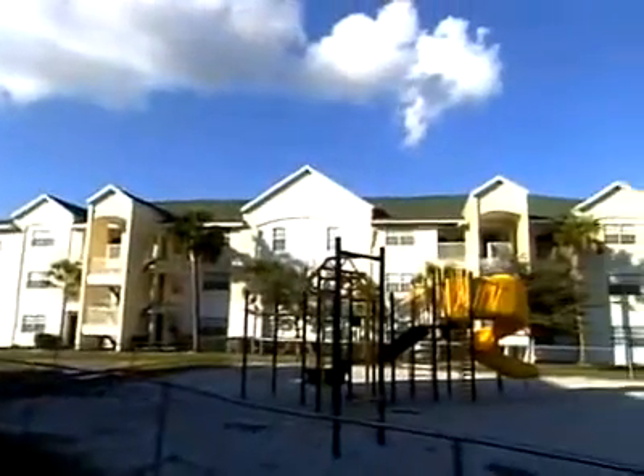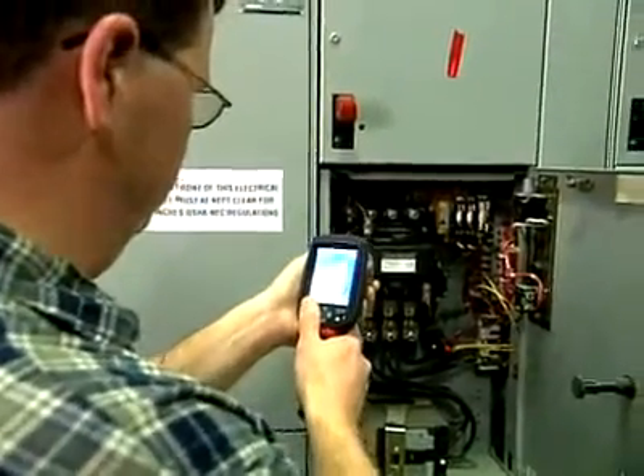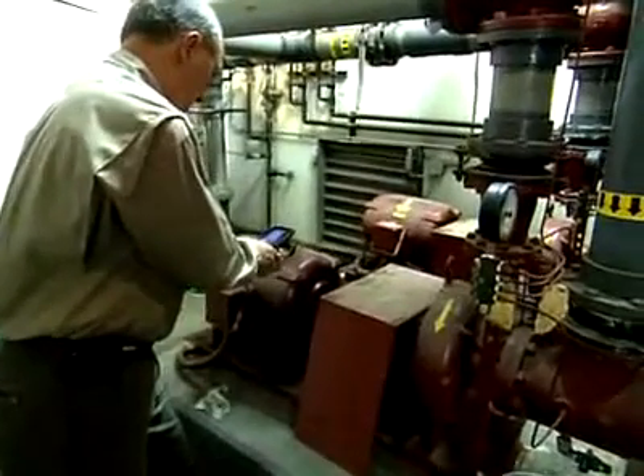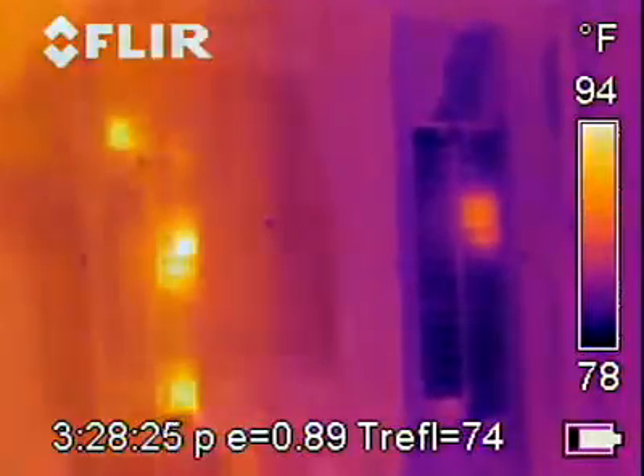Property managers would benefit wonderfully from one of these cameras. A FLIR infrared camera would help you identify the source of the problem much quicker than a conventional troubleshooting method. With an infrared camera, you're seeing beyond what your eye can see. As soon as you turn it on, you'll see a distinct color difference across your component.